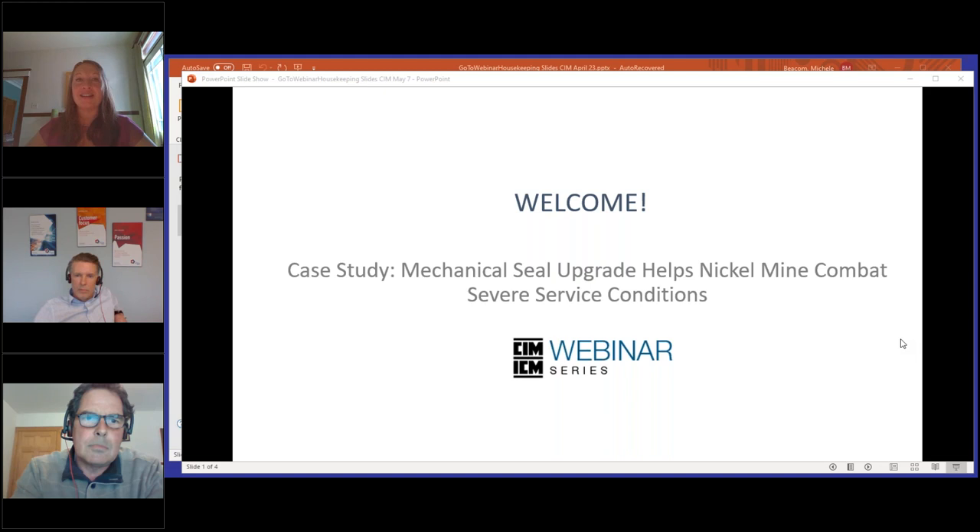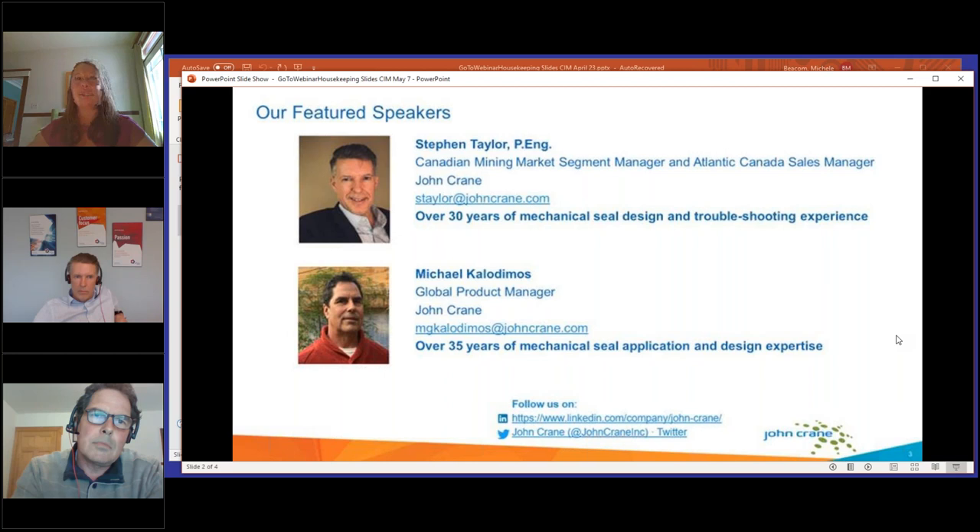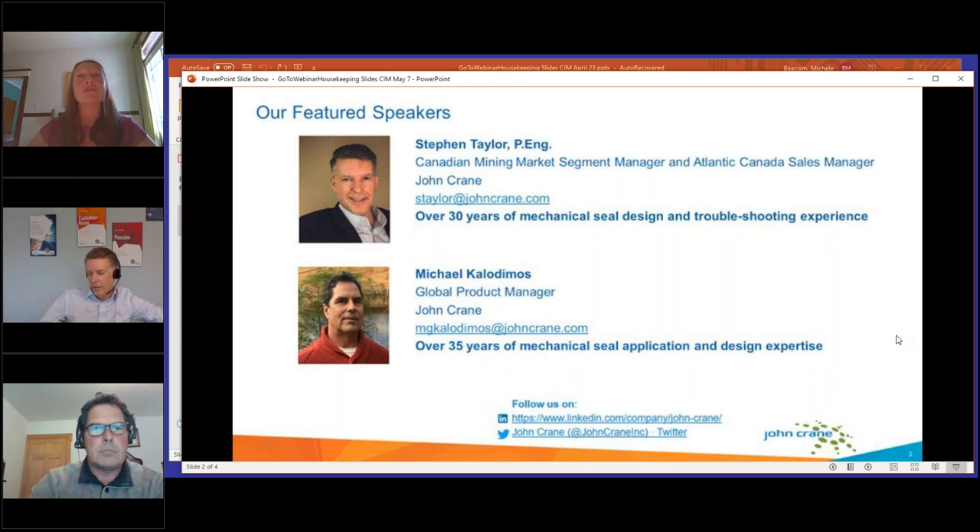Good afternoon and welcome to CIM's webinar series. Today we're having a case study: Mechanical Seal Upgrade Helps Nickel Mine Combat Severe Service Conditions. Our panelists are Stephen Taylor, Canadian Mining Segment Manager and Atlantic Canada Sales Manager at John Crane, with over 30 years of mechanical seal design and troubleshooting experience, and Michael Calodimos, Global Product Manager at John Crane, with over 35 years of mechanical seal application and design expertise. My name is Guylaine Richard, Professional Development Officer at CIM, and my co-organizer is Michel Beacom, Managing Editor of CIM Magazine.